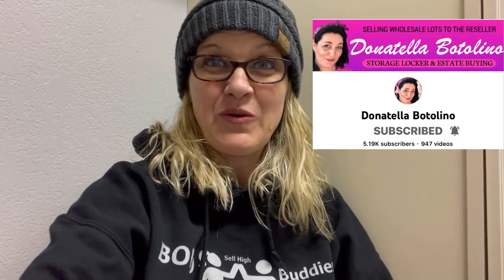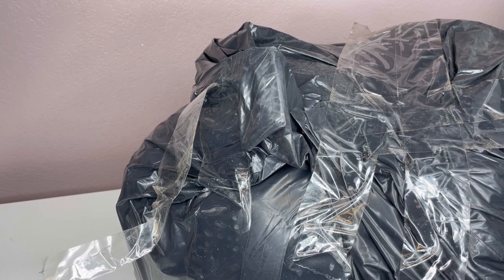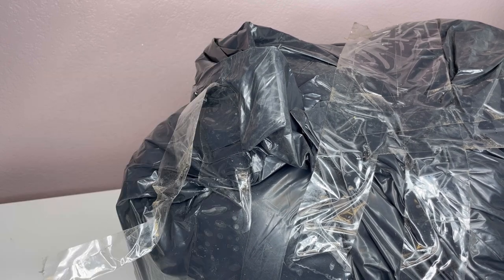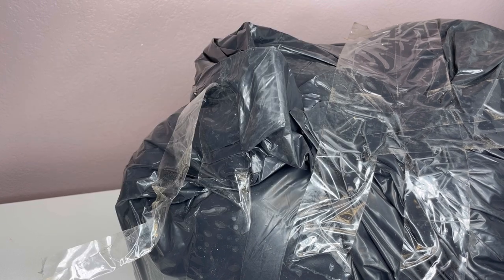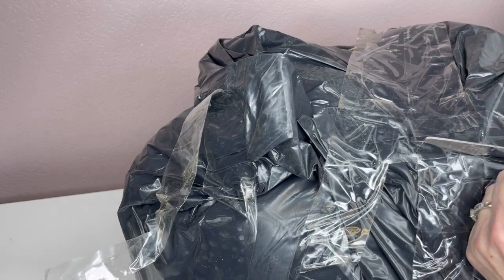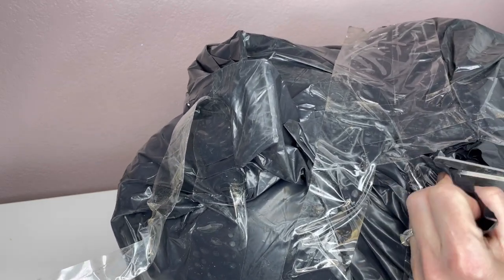What we decided to do was purchase a $50 plush lot — $50 free shipping from Donatella Botolino. We are going to each unbox it on our channels. After you watch mine, you're going to go watch hers, and if you watch hers first, you're going to watch mine second. We want you guys to tell us who you think had the best box — or the better bag, we'll call it.